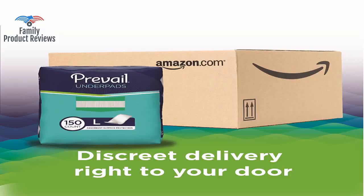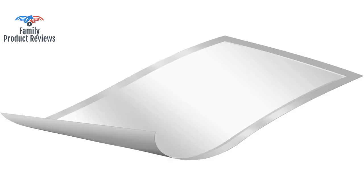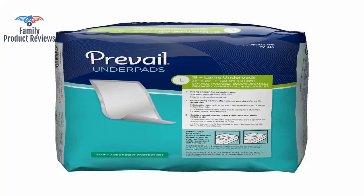Perfect for incontinence — bed, sofa, wheelchairs, car, and baby changing diapers. 100% worth buying.